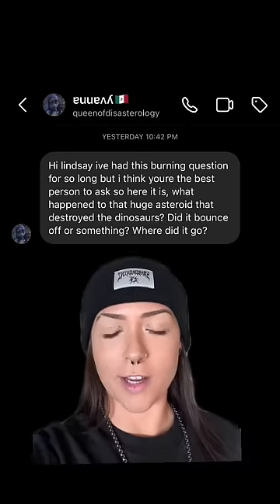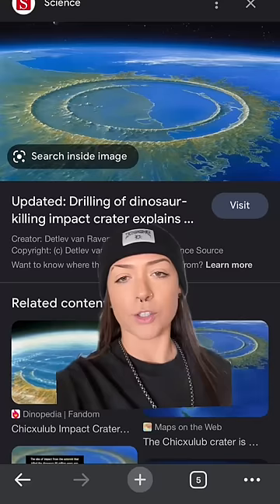So I got asked this question the other day: what happened to the asteroid that destroyed the dinosaurs? Did it bounce off of something? Where did it go? Let me explain, because it's really cool. So it exploded into a million jillion little pieces and left a crater 110 miles across.